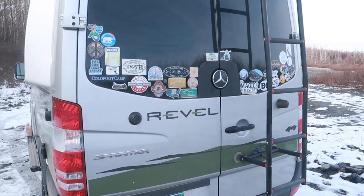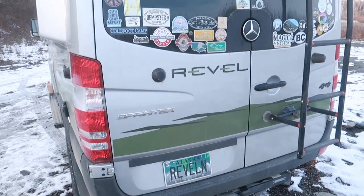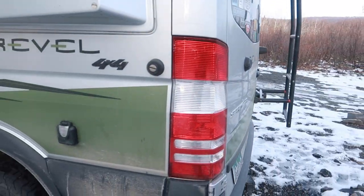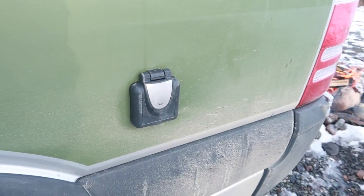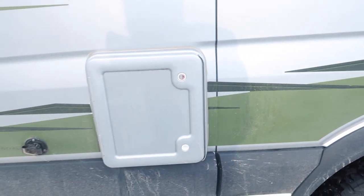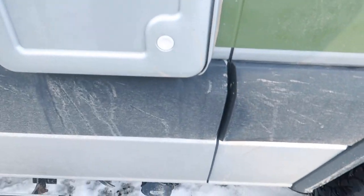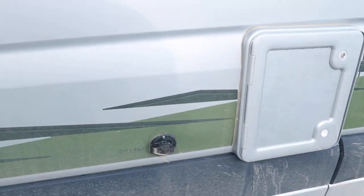Now we'll move inside the van. As you know if you've followed us on our other videos, we have insulated — added additional insulation into the back doors. Our exterior plug-in is there, though we very rarely use that. Our cassette toilet, everything's working like it should — gray water tank drain and our city fill plug.